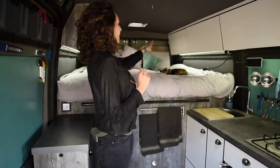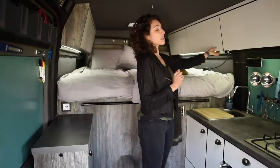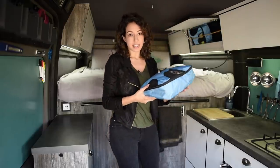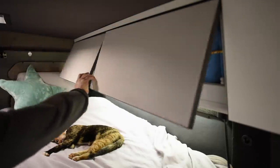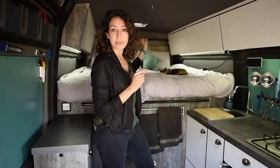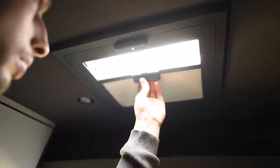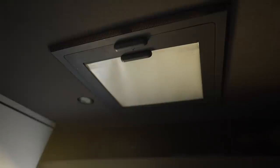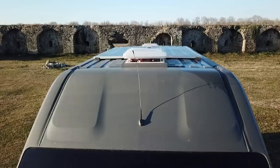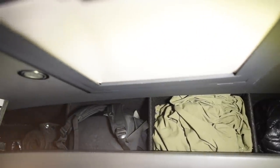Along the sides here we store all of our clothes, organized into packing cubes so we always know what's inside. We have two roof windows — one directly above where we sleep for fresh air in the middle of the night. This roof window also doubles as an observation deck so Lottie can always look outside to see what's going on. Right below it we have overhead storage for daily use items, with dividers to keep everything organized.